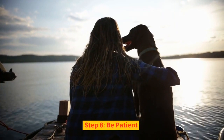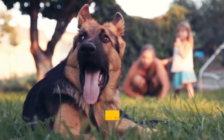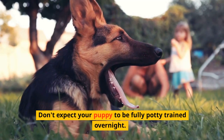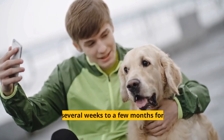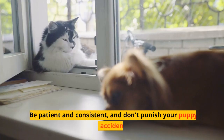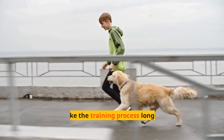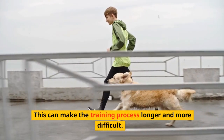Step 8: Be Patient. Potty training a puppy takes time and patience. Don't expect your puppy to be fully potty trained overnight — it can take several weeks to a few months for your puppy to learn. Be patient and consistent, and don't punish your puppy for accidents, as this can make the training process longer and more difficult.